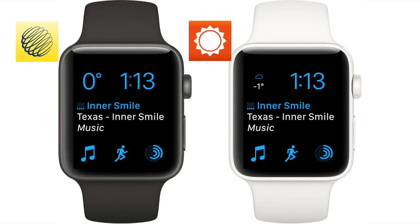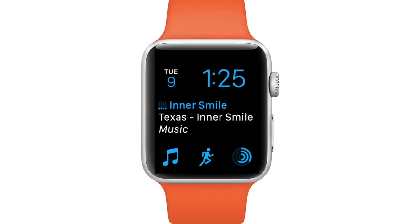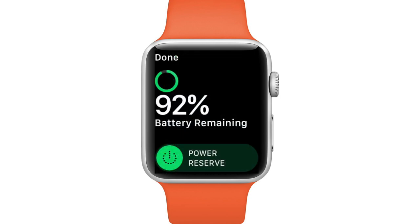Both apps offer Apple Watch complications that look pretty good and deliver similar data sets. However I've always found that using data-heavy complications seems to reduce the battery life of my Apple Watch, so I don't usually use them. I just keep one weather app in my Apple Watch's dock for quick lookup instead. I found that to be a great trade-off for convenience versus battery life.